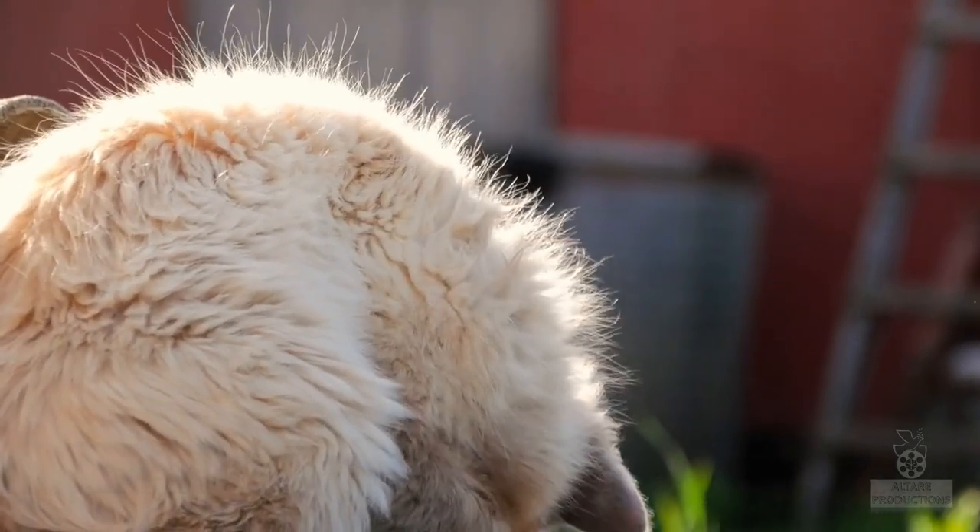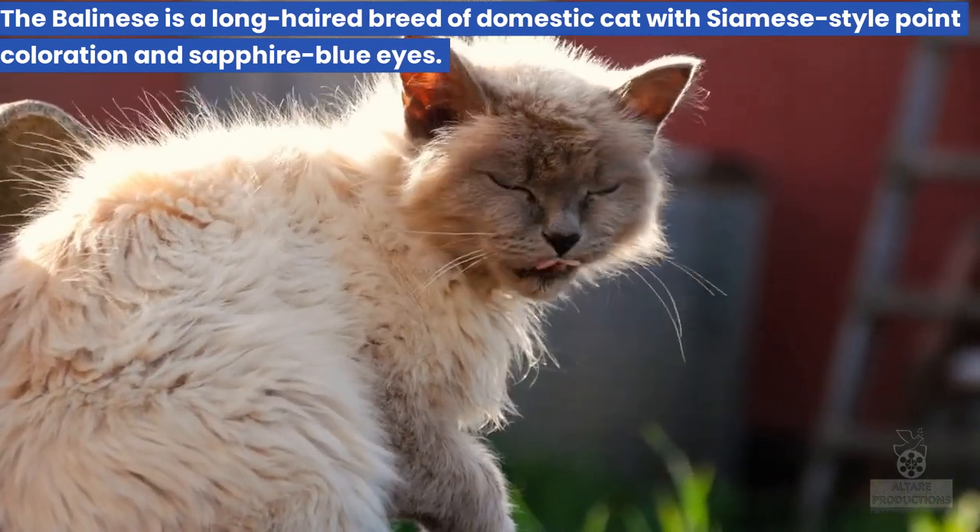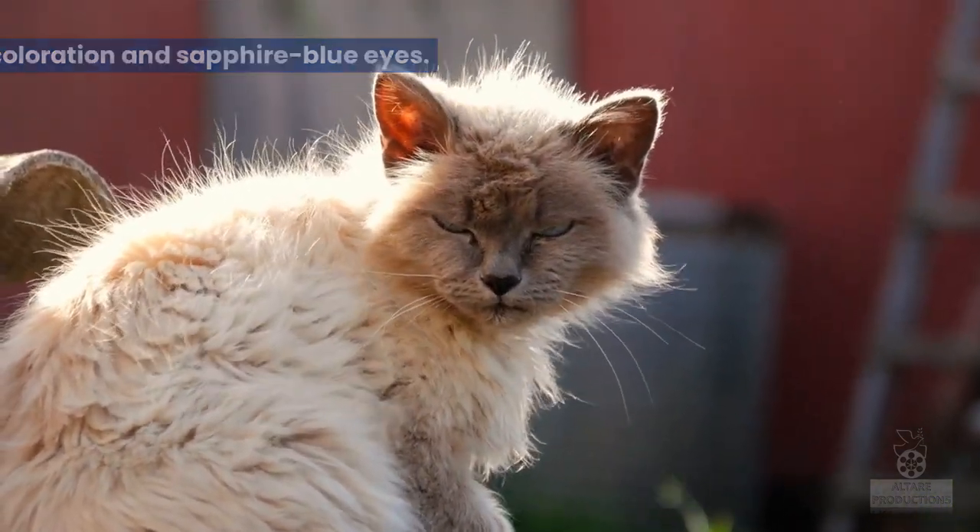2. Balinese. The Balinese is a long-haired breed of domestic cat with Siamese-style point coloration and sapphire blue eyes.